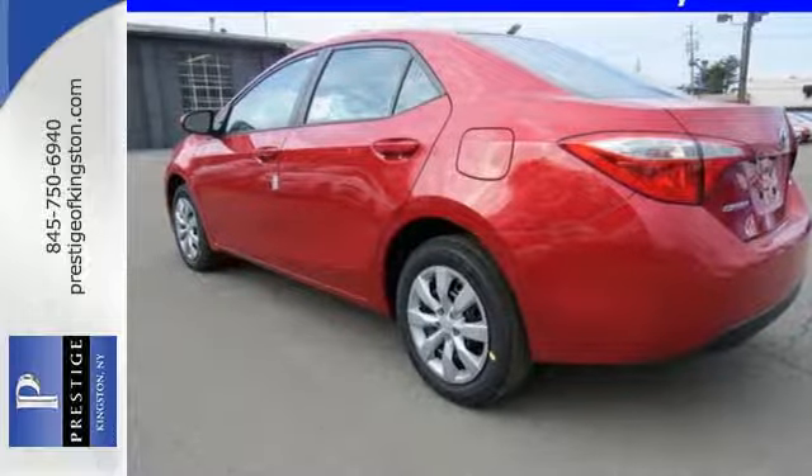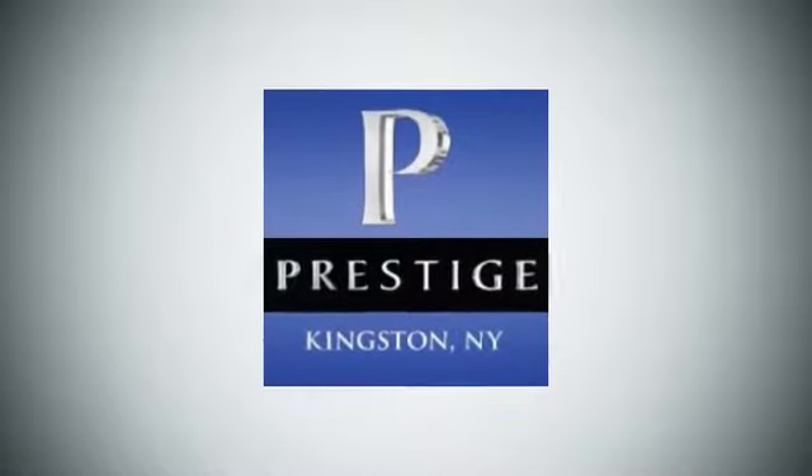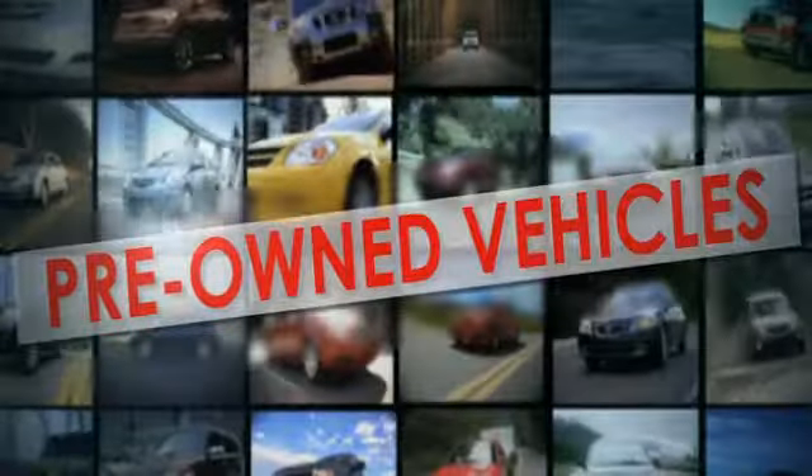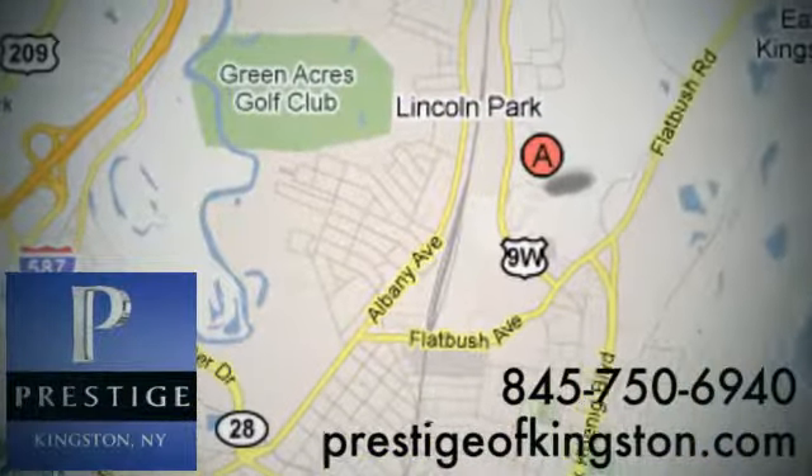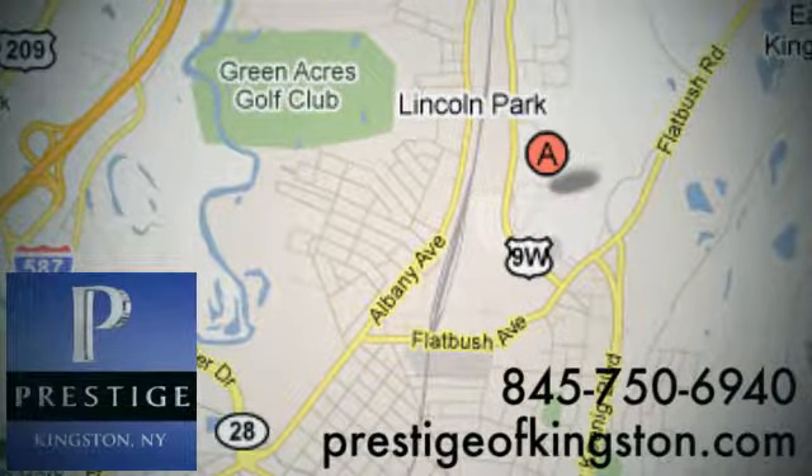Check it out today. At Prestige, we have the widest selection of new and pre-owned vehicles in the Kingston area. We're conveniently located at 756 East Chester Street Bypass in Kingston, New York.